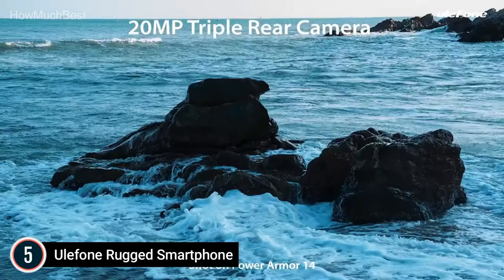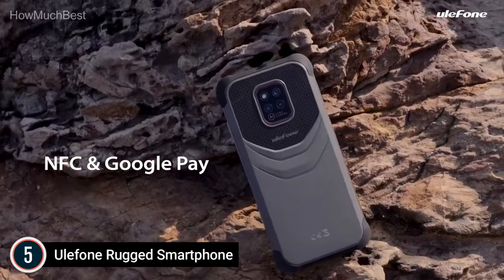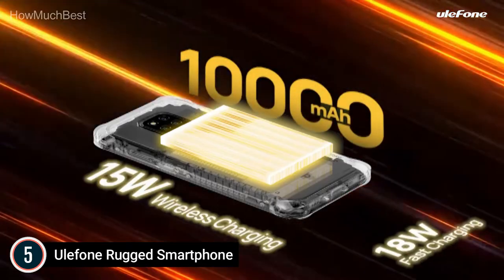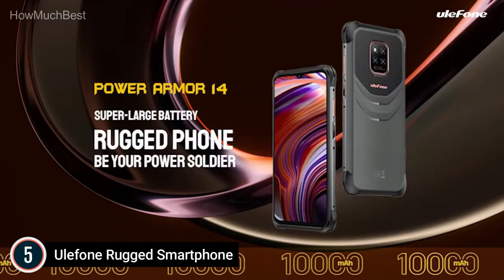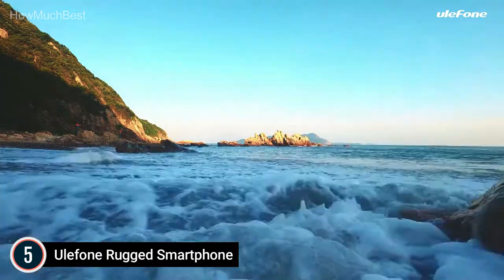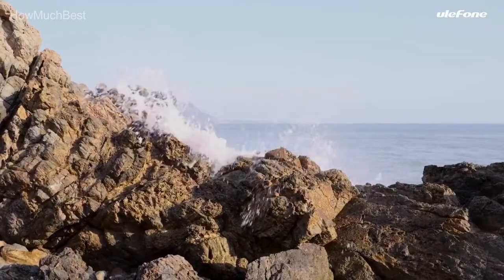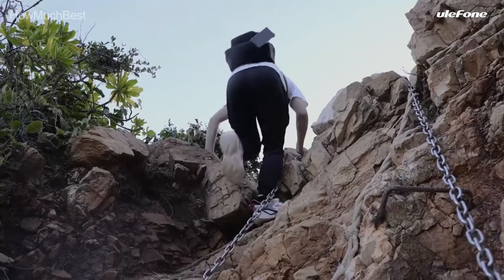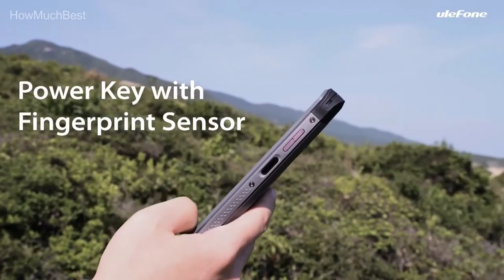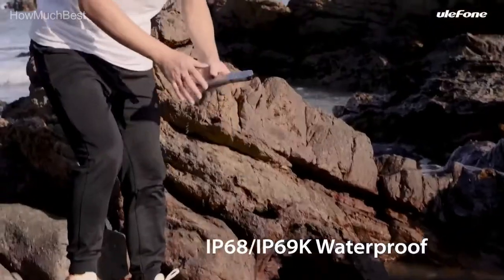It is IP68, IP69K, and MIL-STD-810G certified, offering 360-degree all-around protection. Built for users working in various industries, it can withstand even extreme environments from minus 4 to 131 degrees Fahrenheit. It runs on a MediaTek Helio G35 octa-core ARM Cortex-A53 CPU with a top speed of 2.3GHz, 4GB RAM, 64GB storage expandable up to 1TB. The 6.52-inch water drop screen offers a high screen-to-body ratio for an incredible visual experience for photos, videos, games, and more.